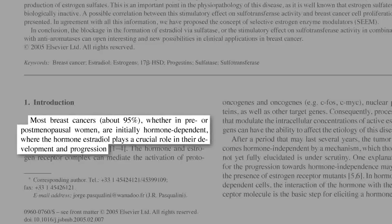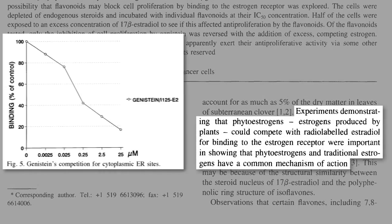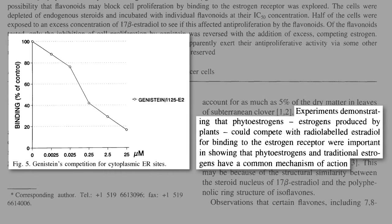The vast majority of breast cancers start out hormone-dependent, meaning the primary human estrogen, called estradiol, plays a crucial role in breast cancer development and progression. That's one of the reasons why soy food consumption appears so protective against breast cancer, because soy phytoestrogens, like genistein, act as estrogen blockers — they block the binding of estrogens like estradiol to breast cancer cells.